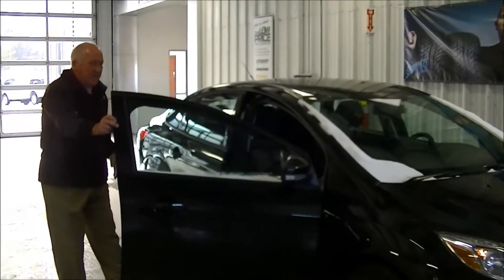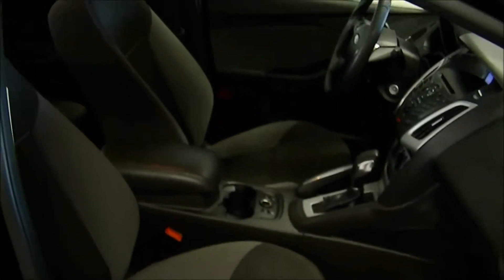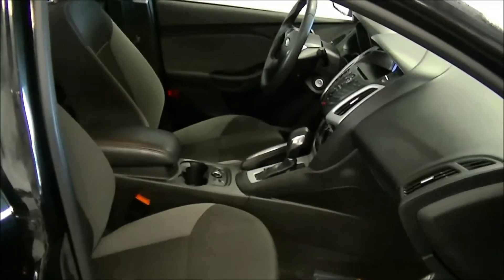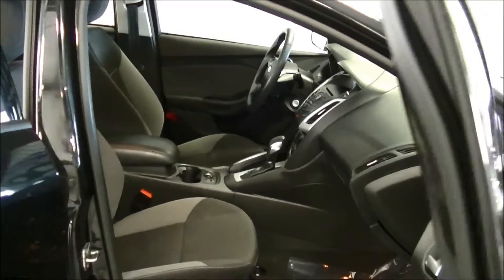The inside has the cloth interior with the buckets in the front, automatic air conditioning of course. It's also Bluetooth capable so the phone will work with it, so you have hands-free phone.